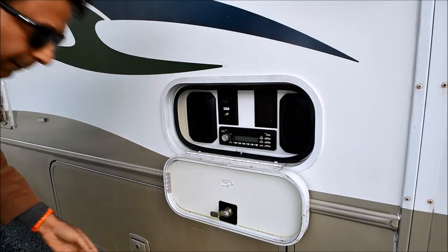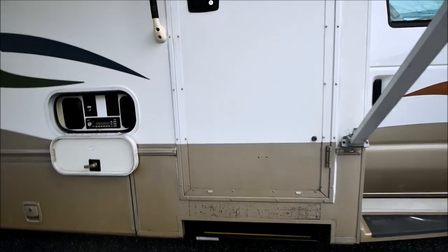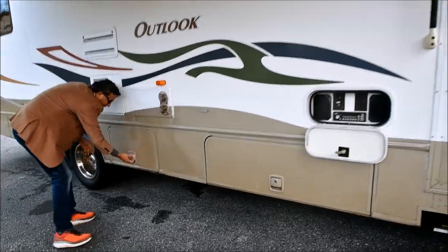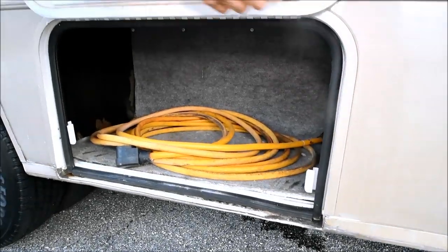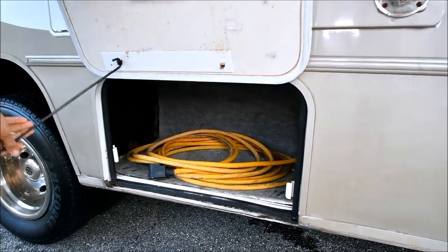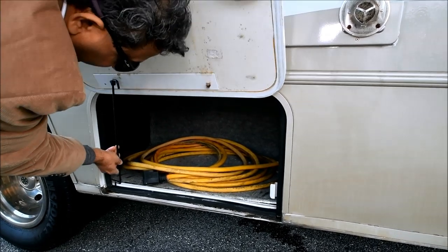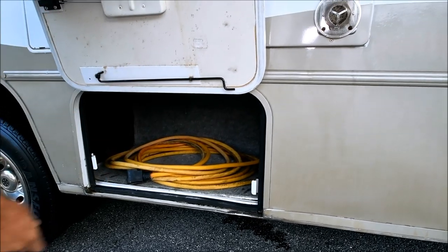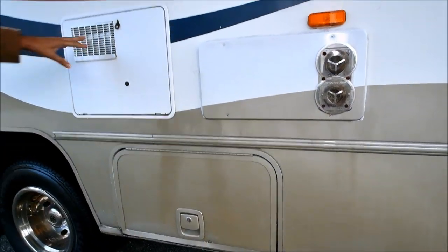There's a little bit of 3M film here you can remove. No dents — straight body. There's a little bit of body damage on the bottom but nothing major. The door has a prop to hold it open. Extension cord included, 30 amp.